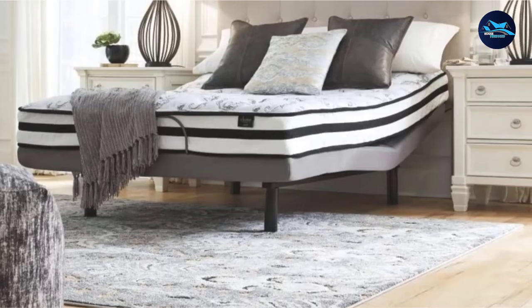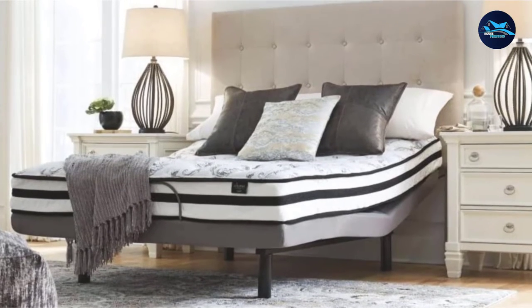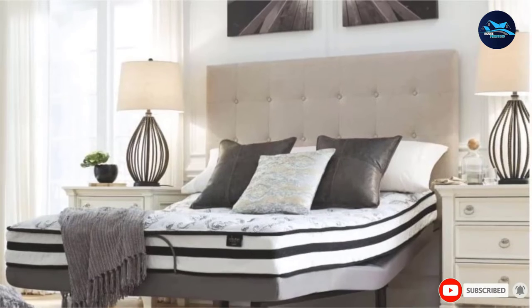It is available in twin, full, queen, and king sizes. This mattress includes a 10-year limited warranty and a free 100-night sleep trial.